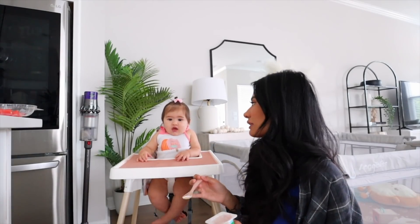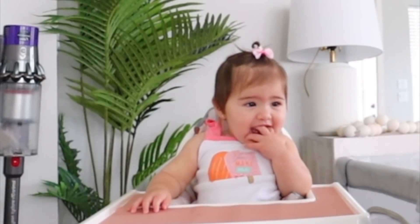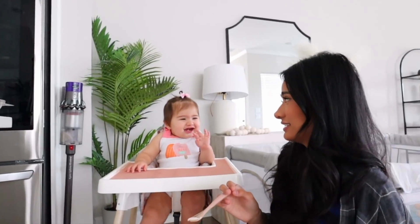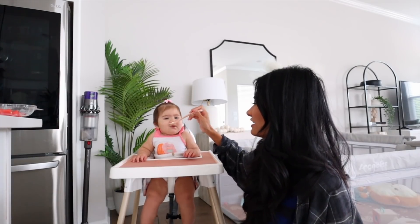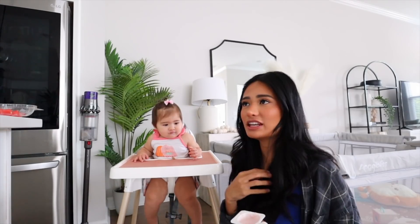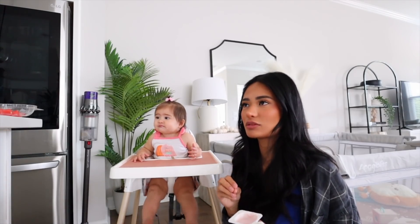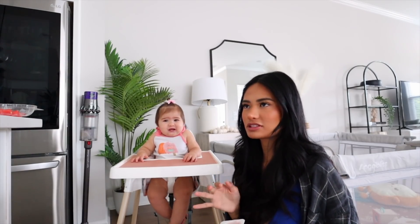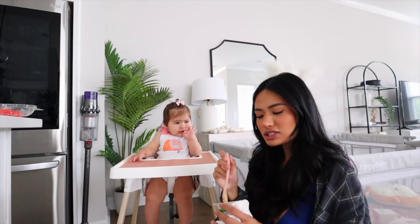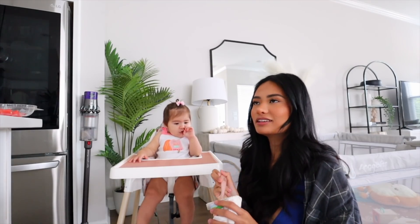She likes to just randomly scream — yeah, like that. So me and Elijah hate going out to restaurants. When we do go out, she would always try to talk to other people and it would put us in uncomfortable situations. Elijah and I just don't like talking to other people in public — we're really awkward. She would just start saying hi to them and we'd be like, great, now we're going to have to talk to them. And they would come up and say, your baby's so cute, how old is she? And I'm just like, Ellie... bye bye.